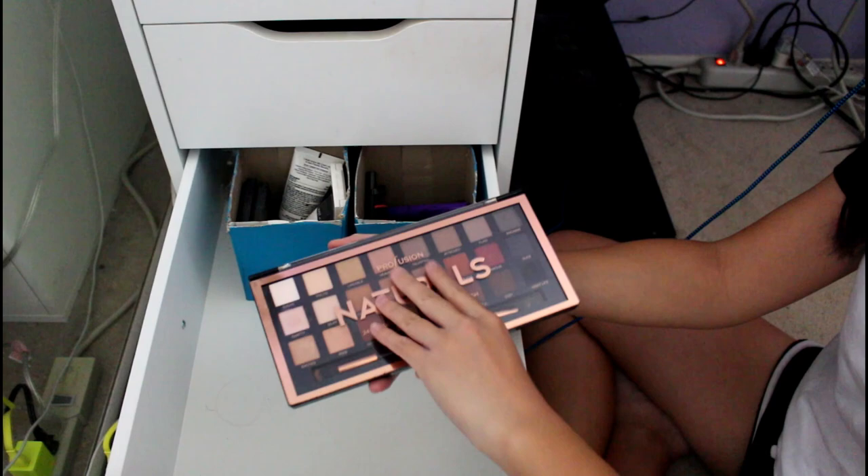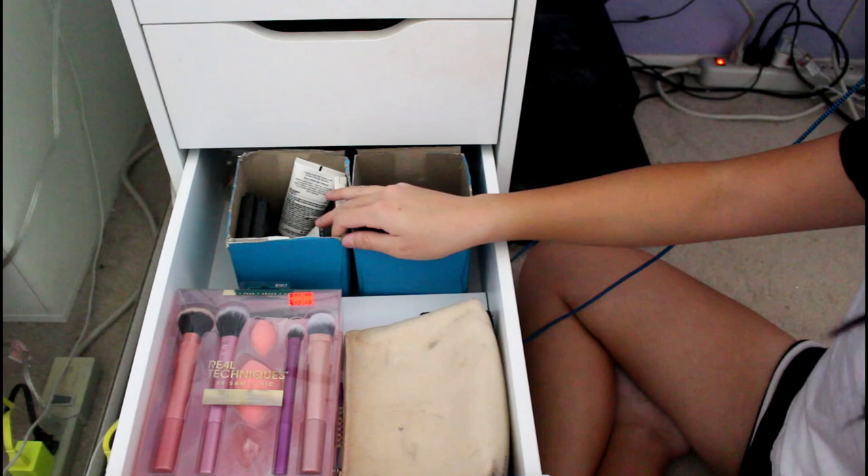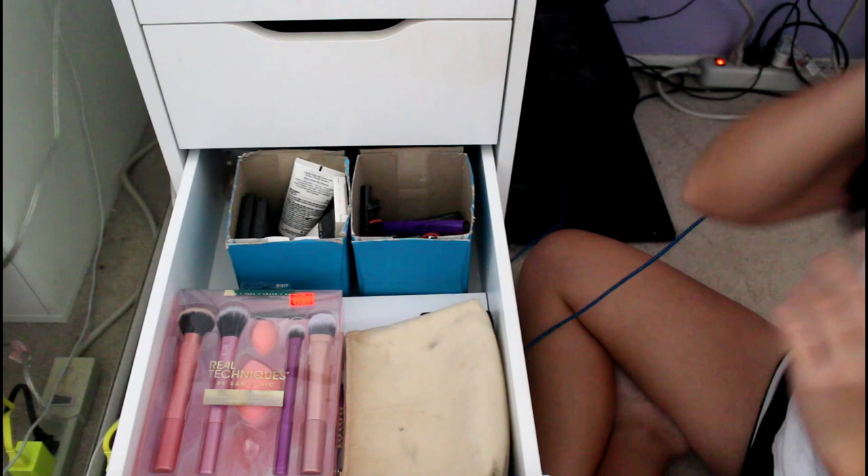This is the Profusion Naturals palette — Richie bought this for me for Champs. And then back here are two Kleenex boxes I painted back when I was doing DIY with AlleyDog15. This is really dusty because it was outside the drawers for a while when I was reorganizing my room. So I organized this into eye stuff and not-eye stuff — like face products.